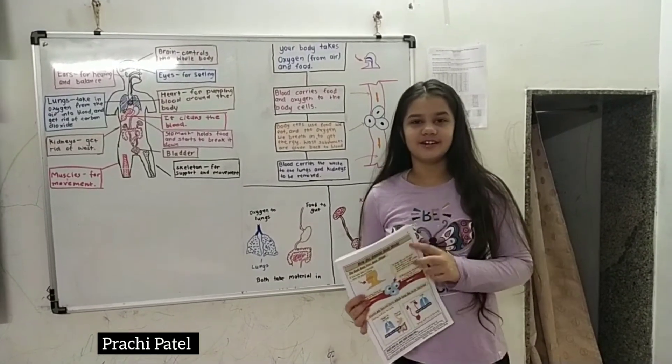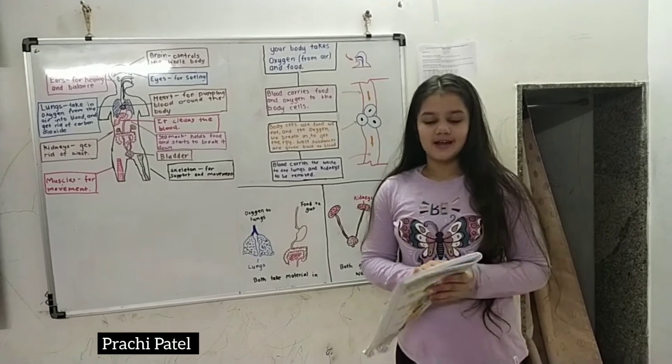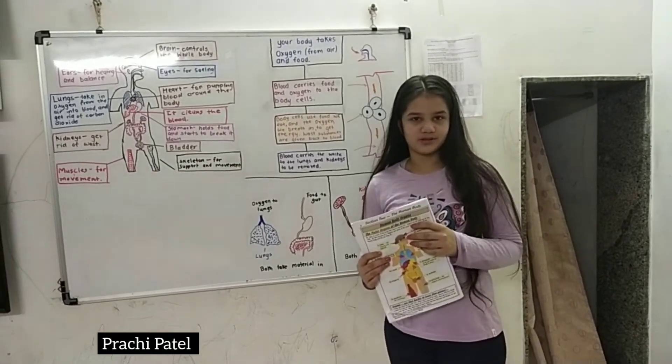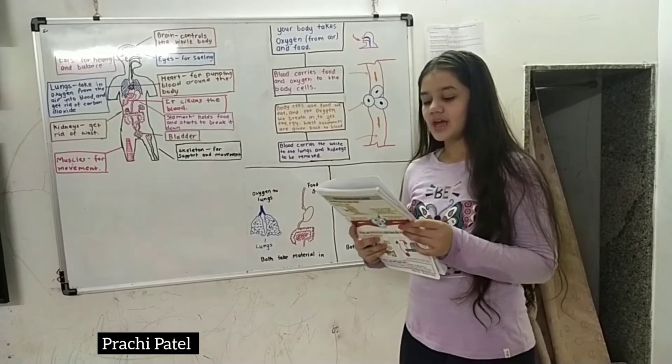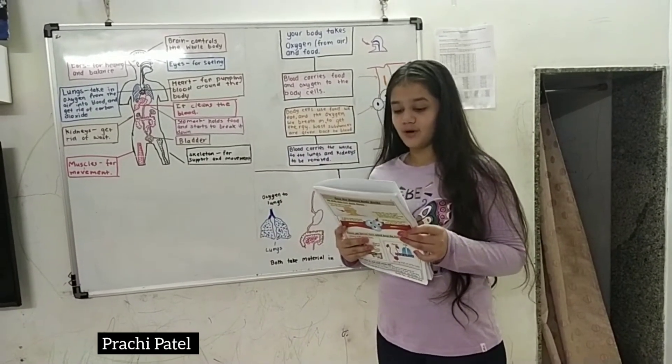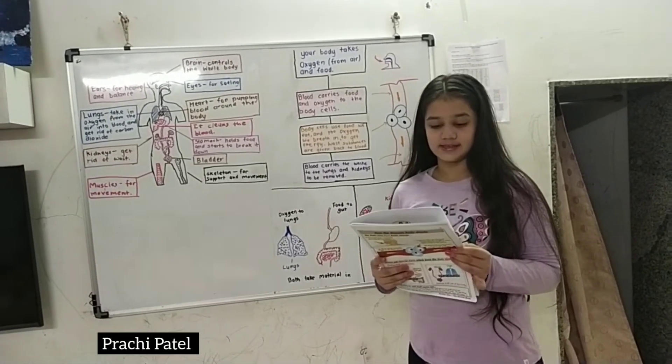Hello everyone. Today we are going to learn two things: one is the human organs and the other is how the human body works. So let's start with the human organs. An organ is a part of a body that does a special job. Organs are all made up of tiny cells.